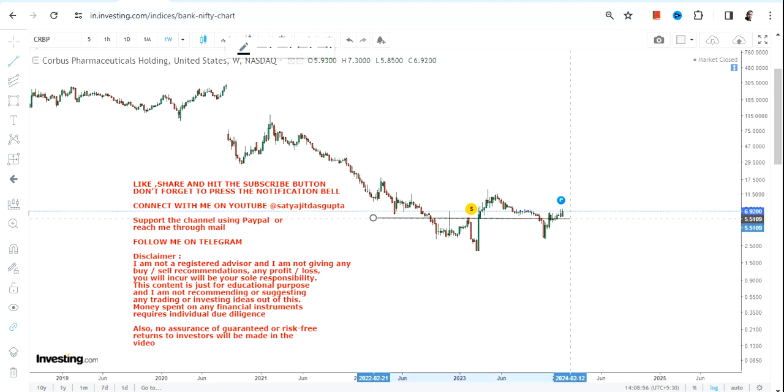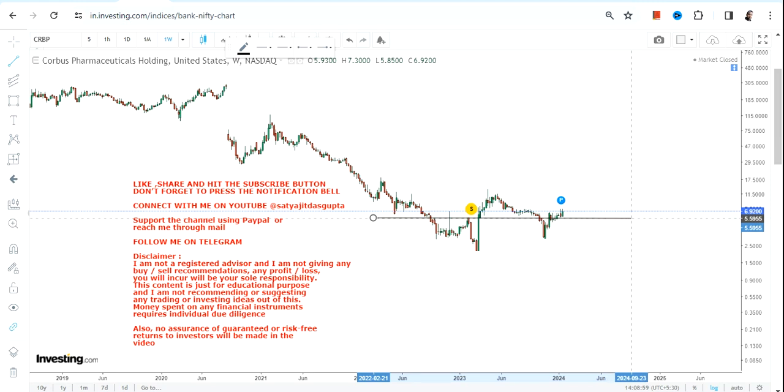Now if you are looking at this particular chart, there is some sort of bottom formation which we can clearly see and the indication is at least there. The question is what lies ahead after this bottom formation.